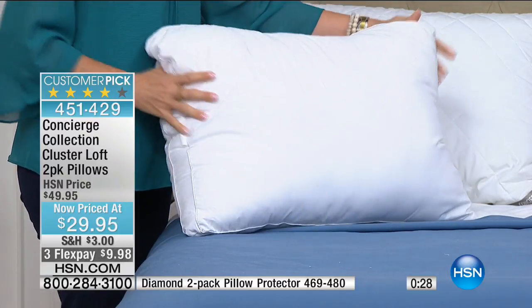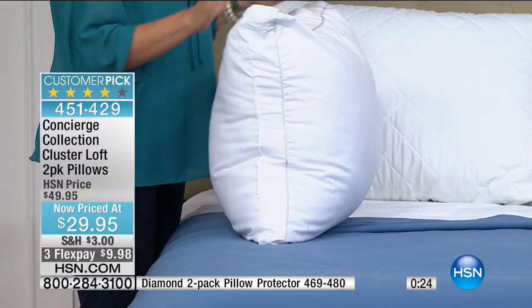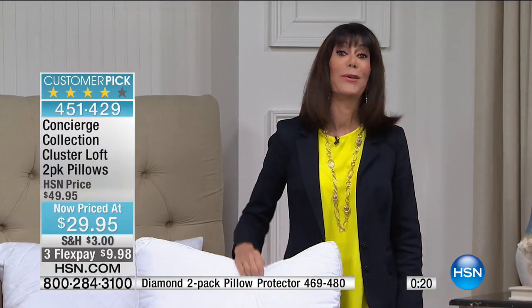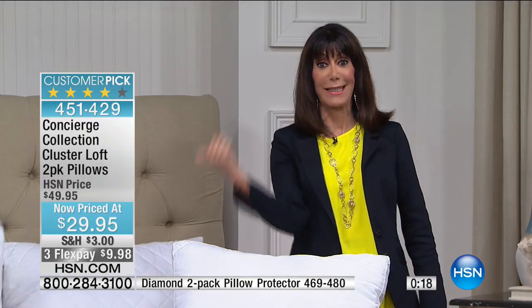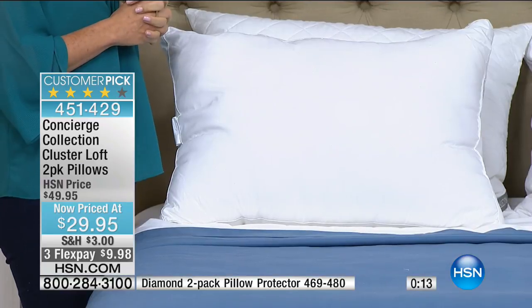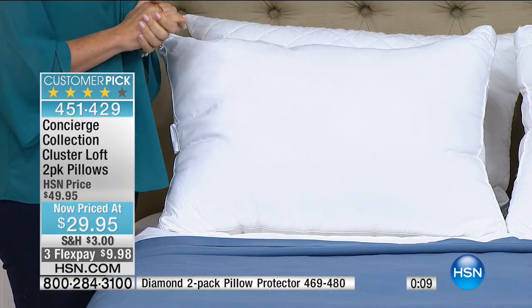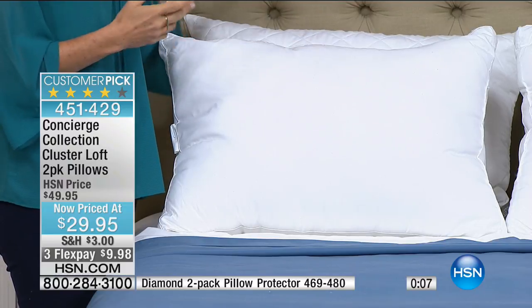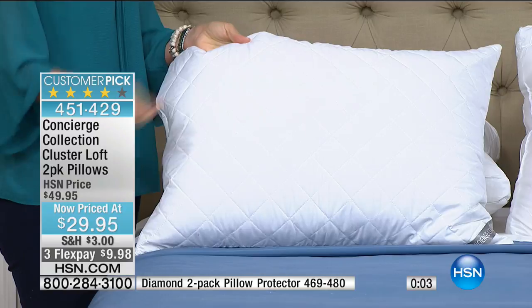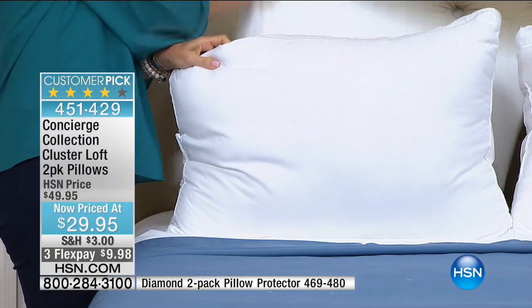If your pillows look yellow and dated, here's your chance. They're washable. You can also pick up pillow protectors — they zip on, so you can wash the protector every time you change your sheets without washing the pillow itself.